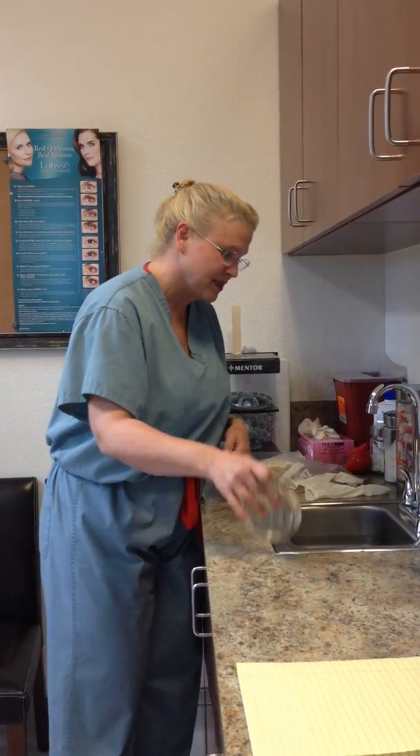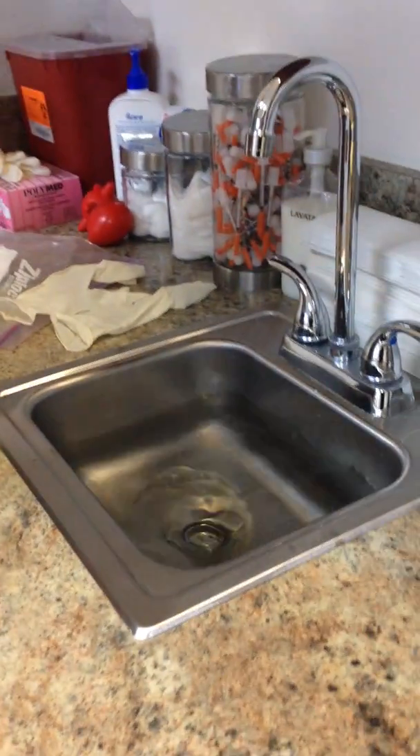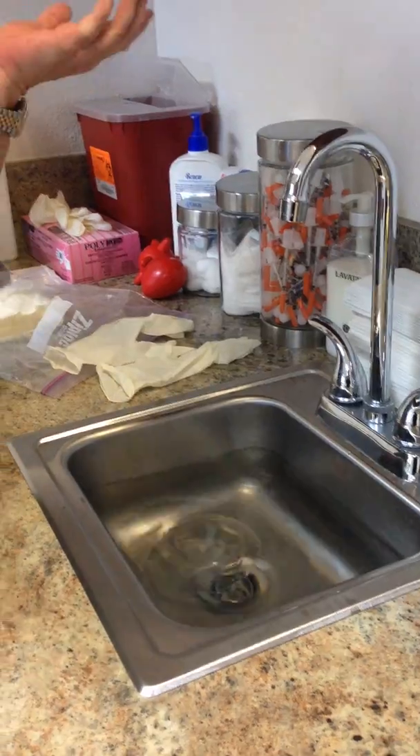No, they don't. The other question that we get sometimes is, do they float? And so I'm just gonna throw this in the sink here and wait for it. Yes, they do float.